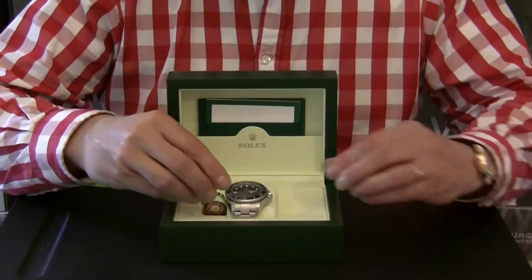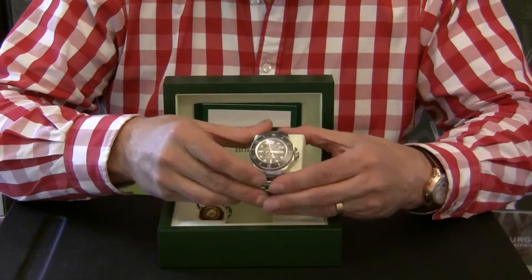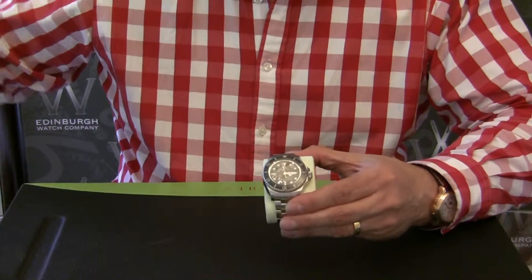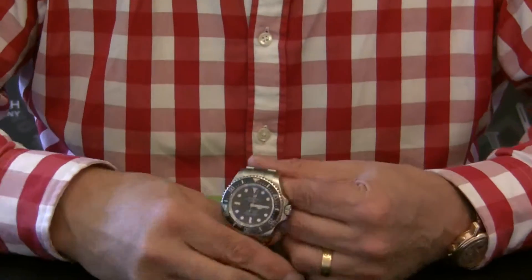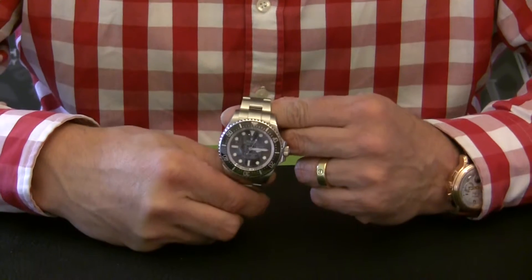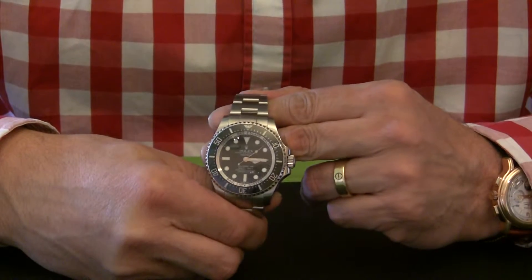So let me take you down to the watch. As you can see here, this is it in its inner protective box. It has the outer protective box too, so we'll take that away and this is it. As mentioned, the condition of the watch is absolutely lovely — there are no nasty dents, scrapes, or scratches on it at all and it's in beautiful condition.